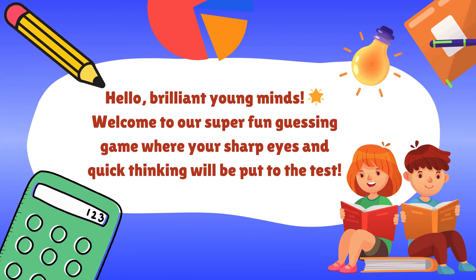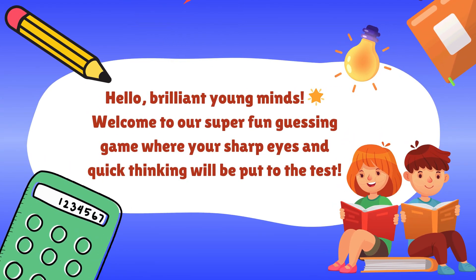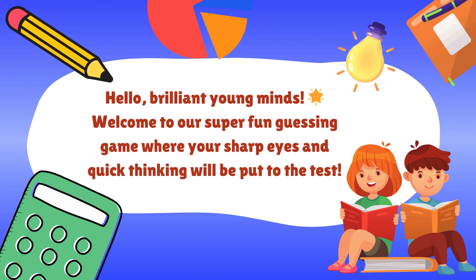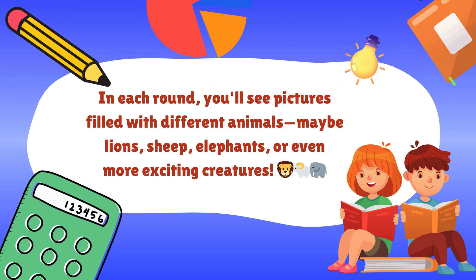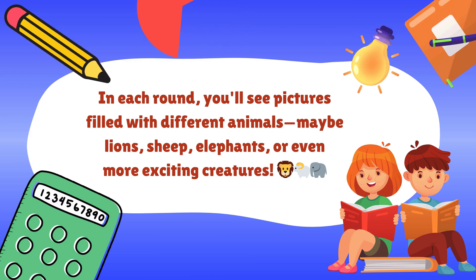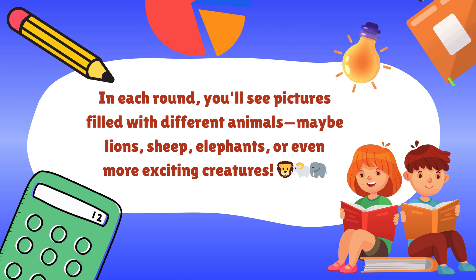Hello, brilliant young minds. Welcome to our super fun guessing game, where your sharp eyes and quick thinking will be put to the test. In each round, you'll see pictures filled with different animals. Maybe lions, sheep, elephants, or even more exciting creatures.